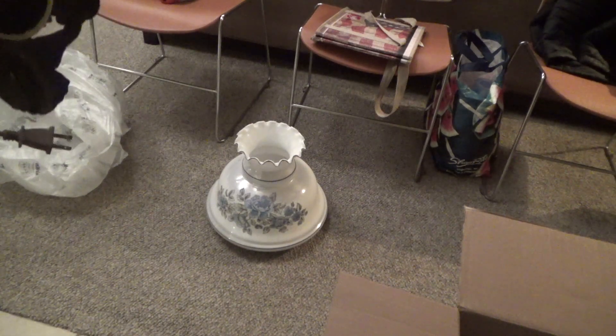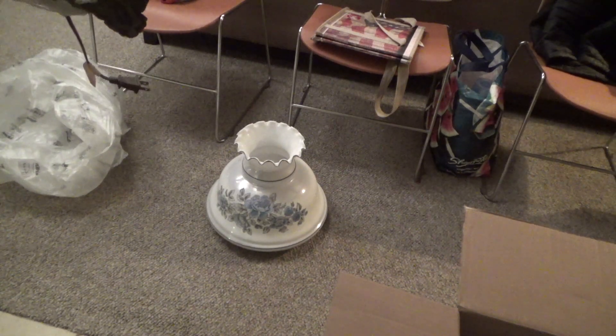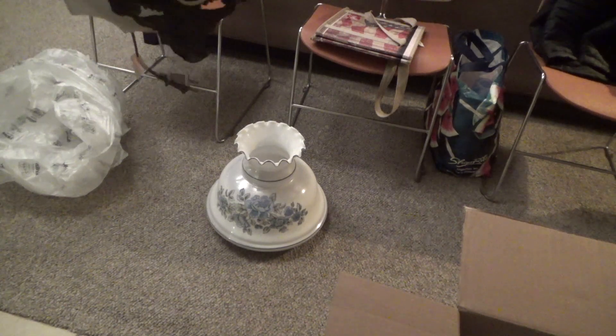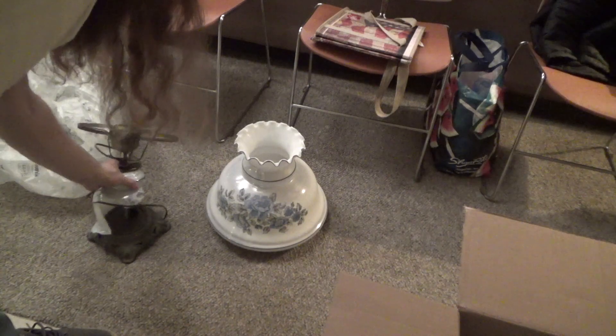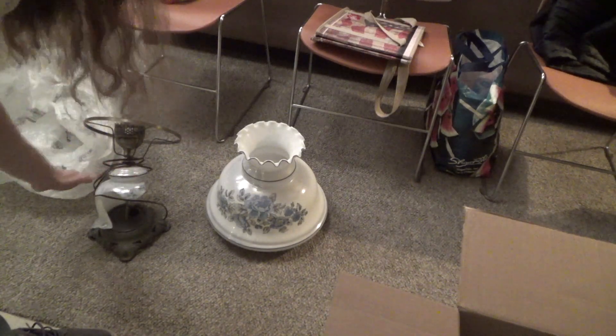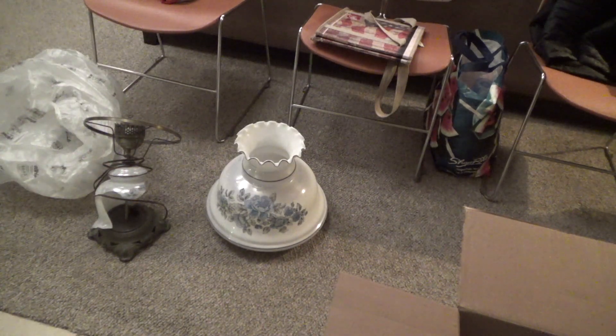But finding a replacement base is going to be very difficult if not impossible. Really stinks — really a shame, this was a nice lamp.